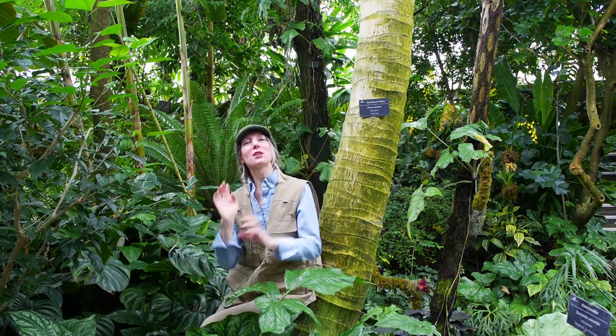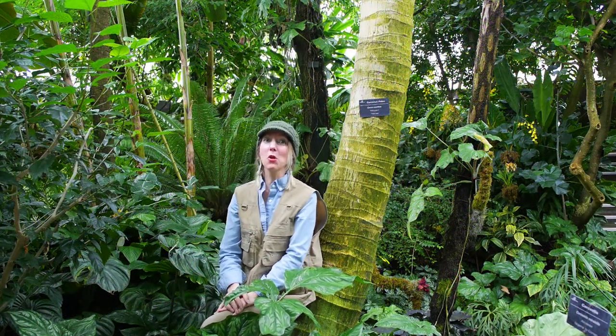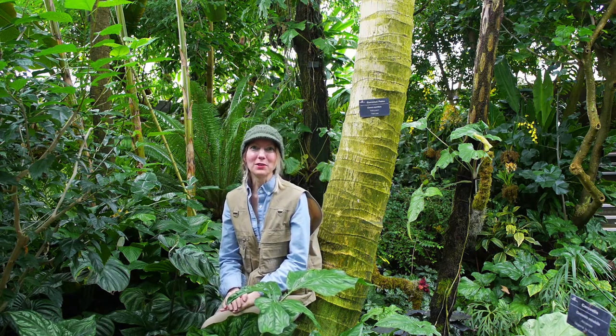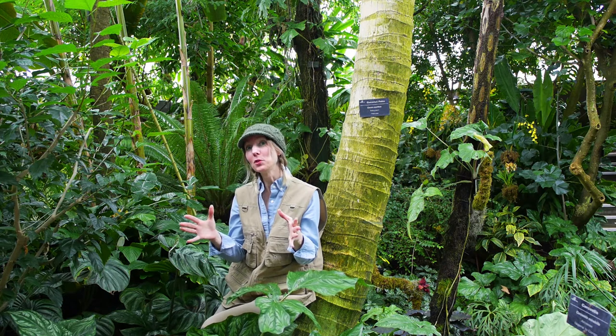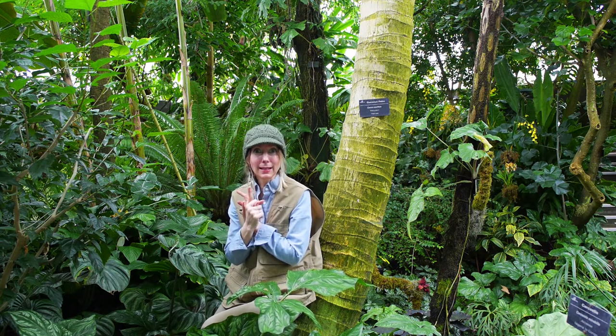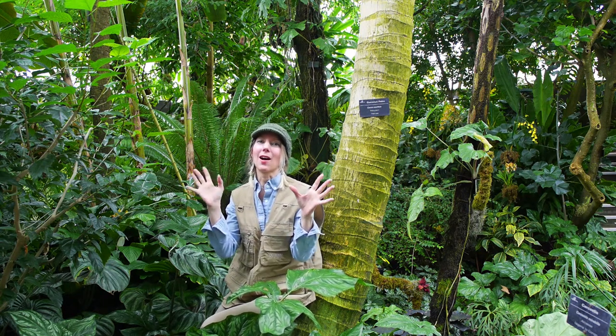The tree above me, Cocos nucifera, or the coconut palm, inhabits thousands of tropical islands around the globe. It's well suited for tropical islands because it inhabits sandy soil, it loves abundant sun, it tolerates salinity, and it likes high humidity.